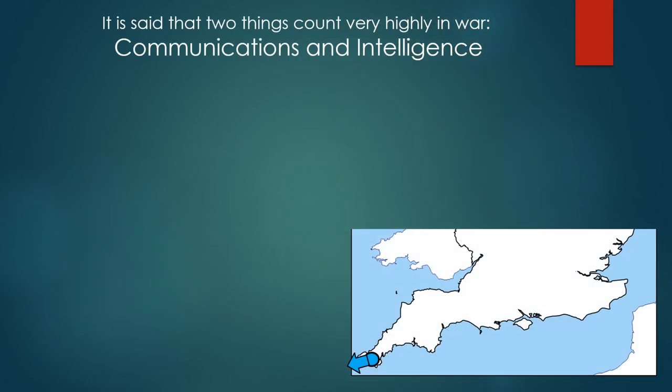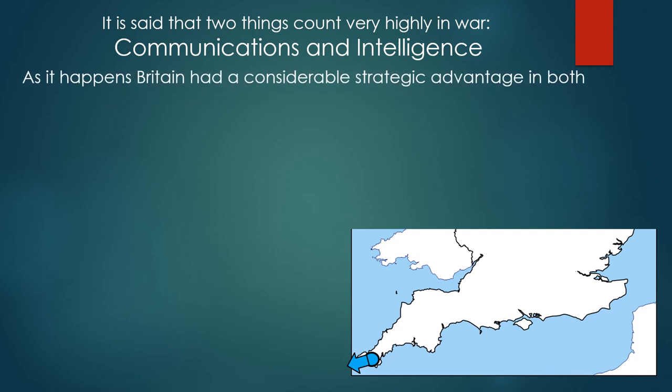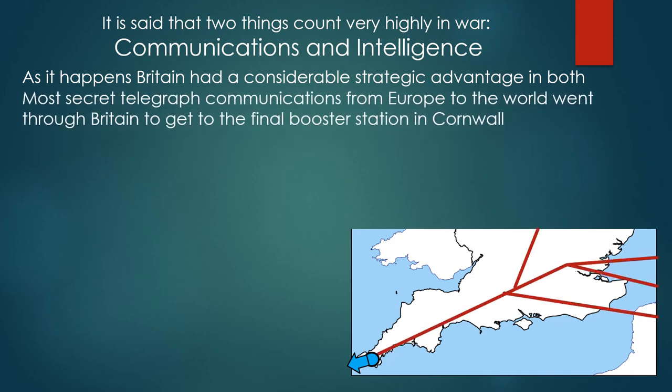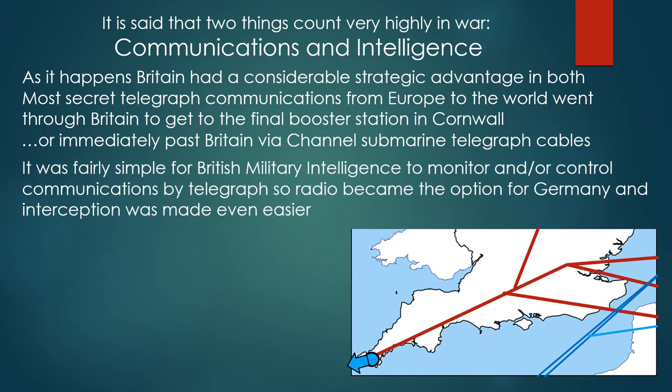It is said that two things count very highly in war: communications and intelligence. As it happens, Britain had a considerable strategic advantage in both. Most secret telegraph communications from Europe to the rest of the world went through Britain to the final booster station in Cornwall, or went past Britain via channel submarine telegraph cables. It was fairly simple for British military intelligence to monitor and control communications by telegraph.